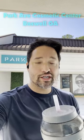All right guys, so I'm here at Park Ave Cosmetic Center here in Roswell, Georgia on a Saturday.